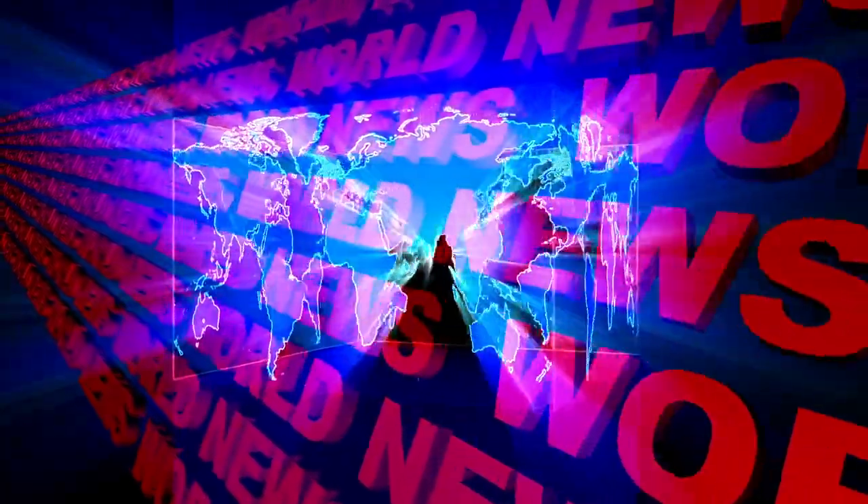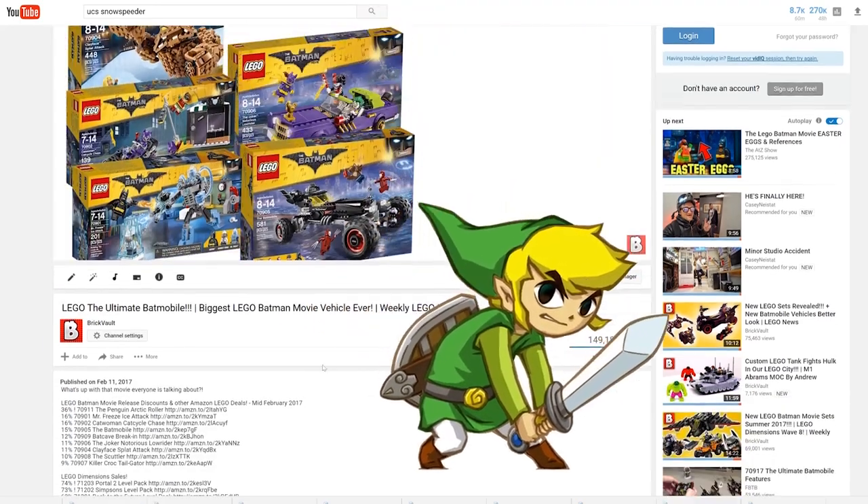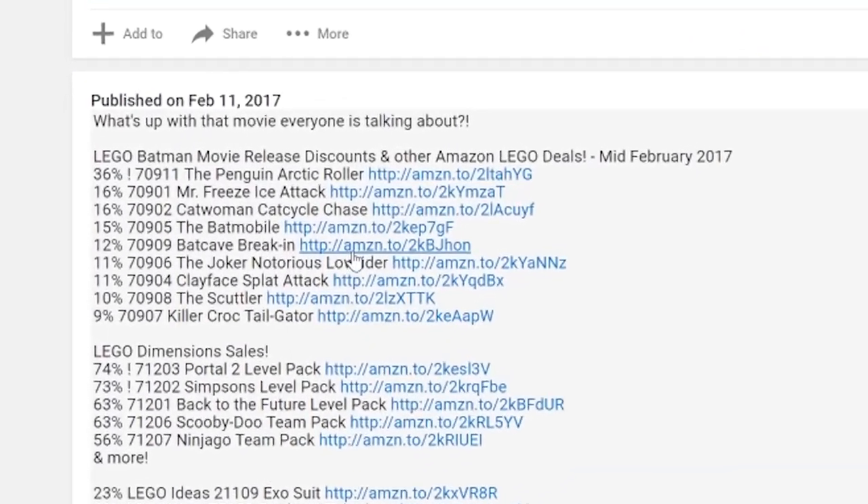News time! Hey everybody, welcome to BrickVault. My name is Mike and this week we finally have the official set images for the Mountain Cave — the Minecraft set that is coming pretty soon, the biggest one to date. Also the Thor Ragnarok set images were officially released along with the Marvel Super Heroes 2 game, and some other cool stuff was happening this week as well. Before we jump into all those cool news, let's check out what Amazon has to offer this week. All the links to the Amazon deals can be found in the video description below.